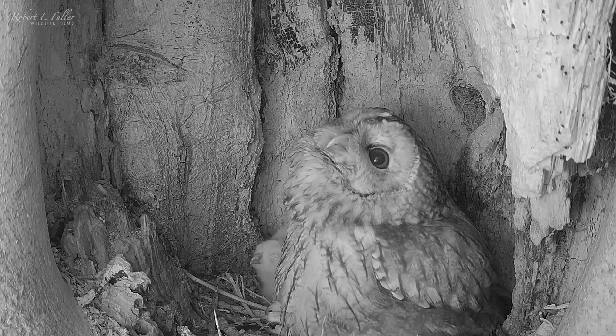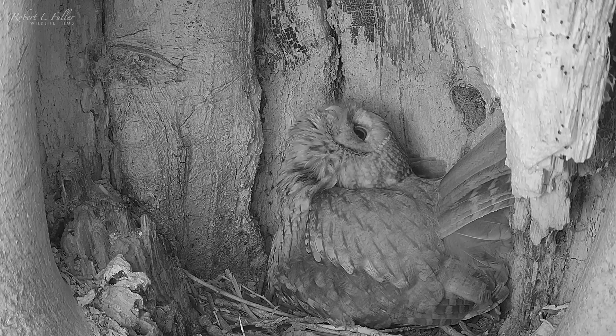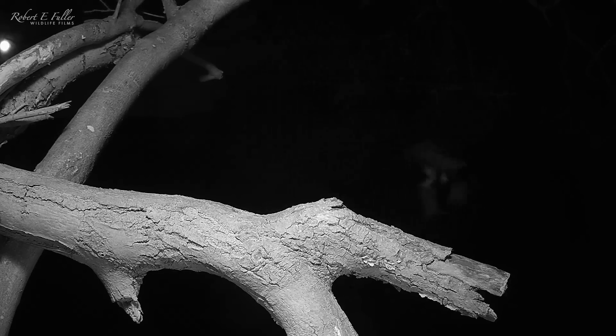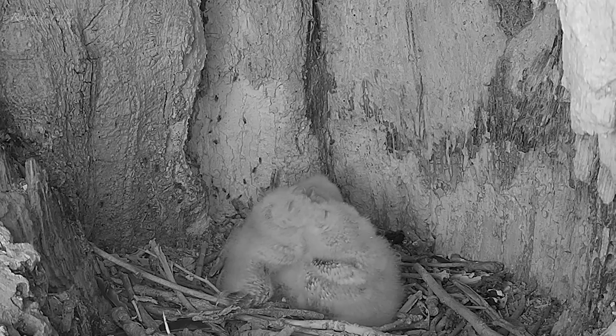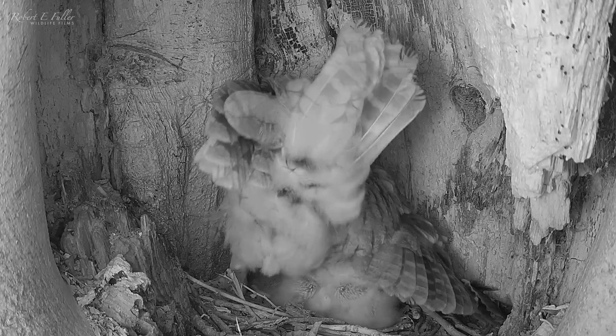I think the food cache has run out. Ozzie returns with a large rat, but surprisingly he disappears into the wood behind. Bonnie needs this food to feed the owlets and heads straight off after him. Thankfully she returns with the rat, but I'm surprised she had to do this — he usually delivers straight into the nest. Bonnie feeds the hungry chicks straight away.